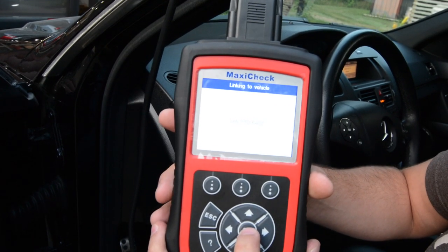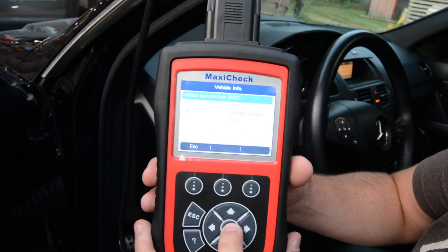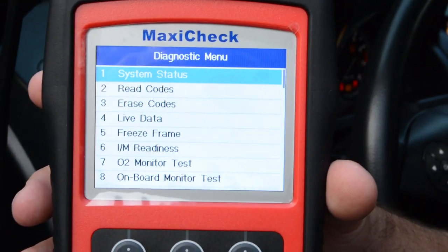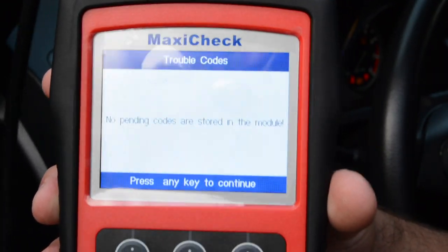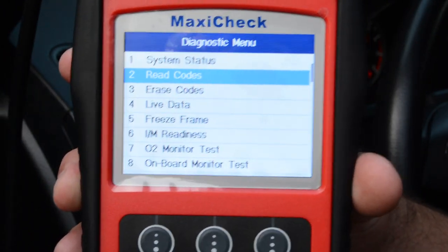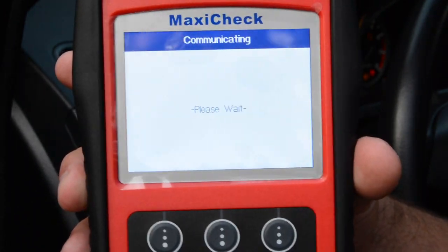So OBD2 — it's going to find how it can talk with the computer. On Jonathan's car, there are only two different control modules. Hitting system status — doesn't look like we have anything. Let's see if we have any stored or pending codes. No. Checked the other module as well — no. Doesn't look like there are any codes either.